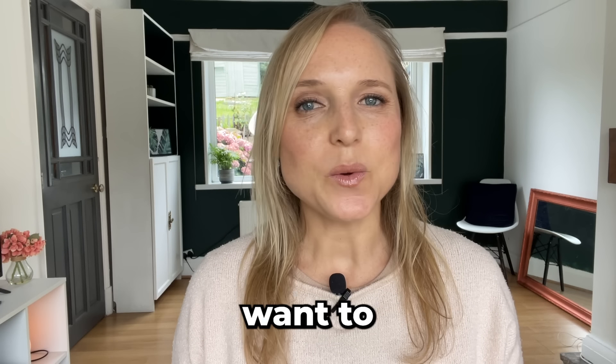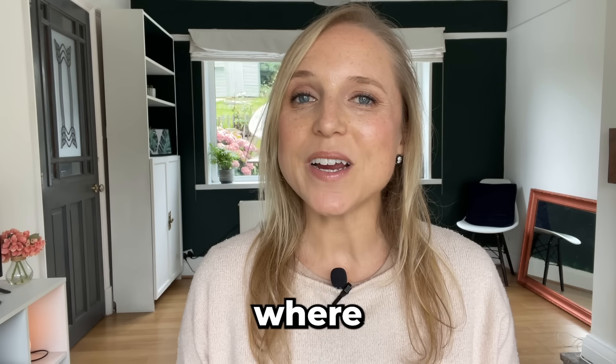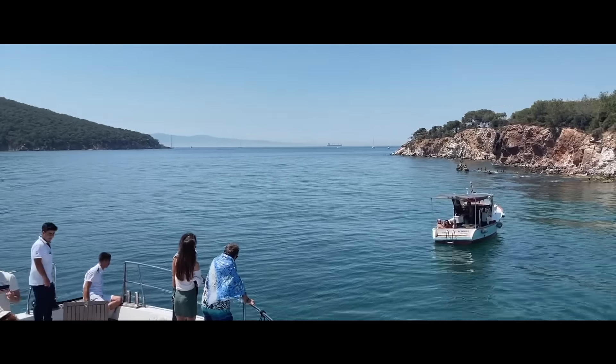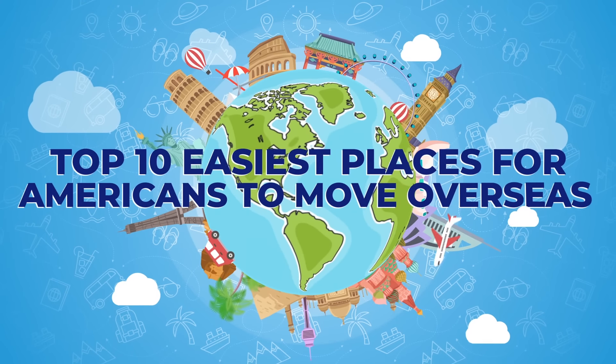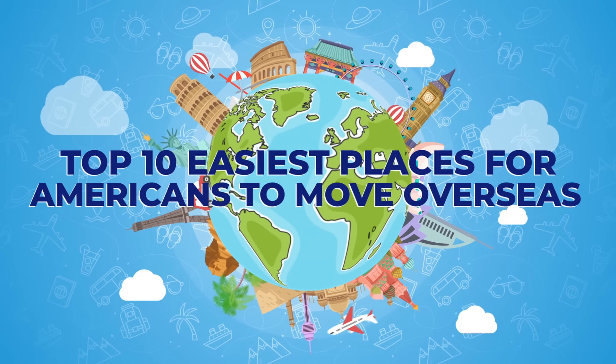If you're from the US and you want to move overseas, where should you go? I'm Kristin. I've been to more than 60 countries and I've helped over 1,000 people move abroad. In this video, I'll share my top 10 easiest places for Americans to move overseas.